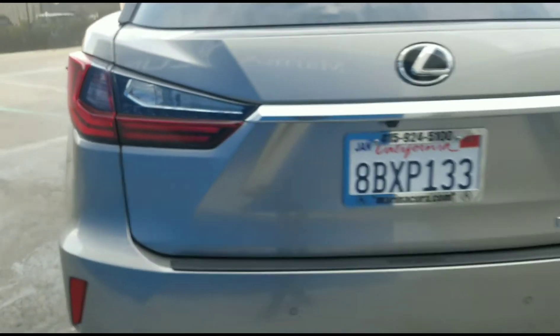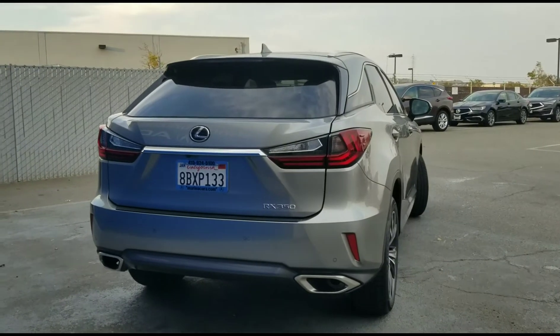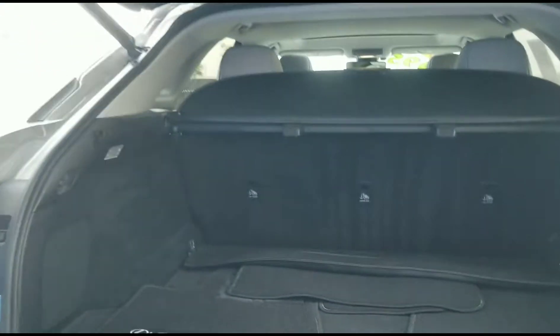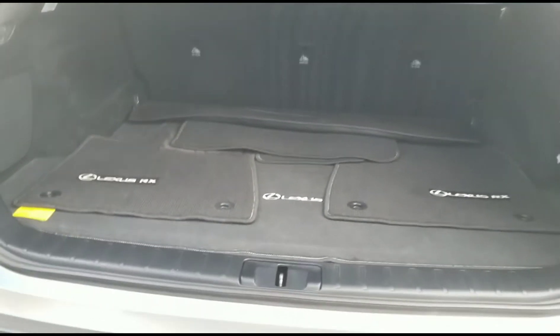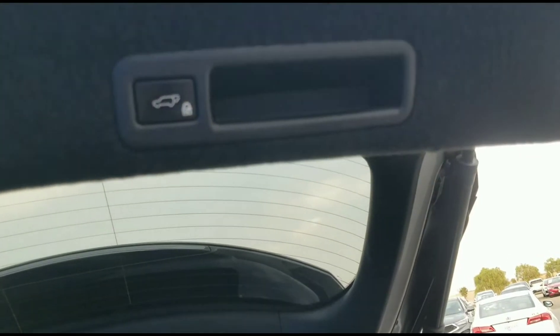This vehicle features all-wheel drive, a power liftgate, backup camera, satellite radio, MP3, iPod input, CD player, onboard communication systems, aluminum wheels, keyless start, dual zone air conditioning, and smart device integration.